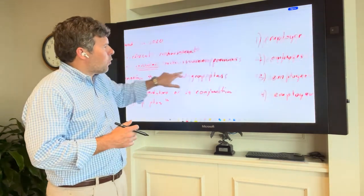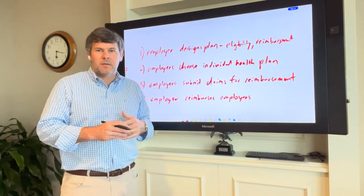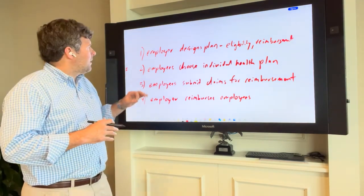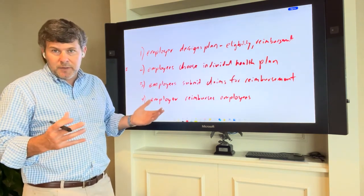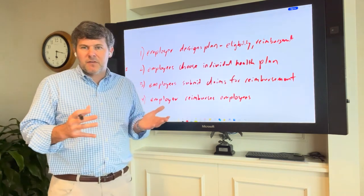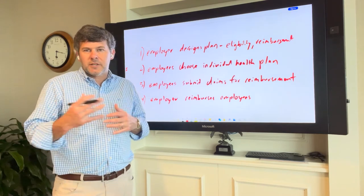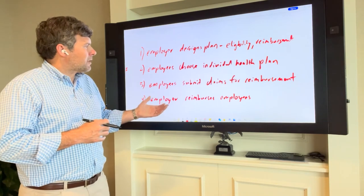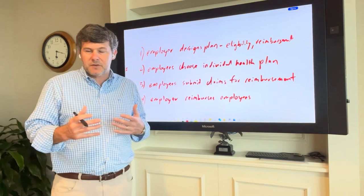How does it work? In very simple terms — there are lots of nuances depending on the administrator you work with and the specific designs of your plan — but at a high level, the employer will design the plan, which includes the eligibility requirements and the reimbursement limits. Employees will choose an individual health plan that best fits their needs, usually done with the help of an enrollment advisor or an education-based technology platform. The employees will then submit claims for reimbursement and the employer will reimburse those claims on a tax-efficient basis.